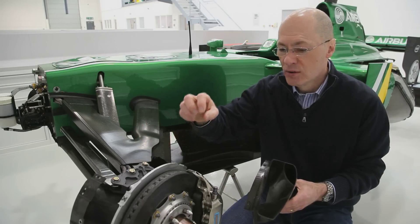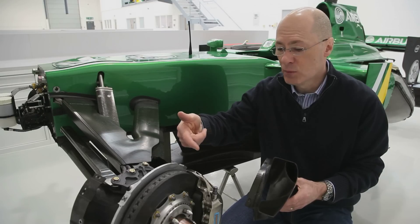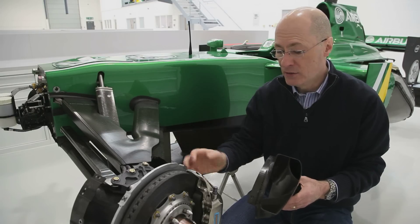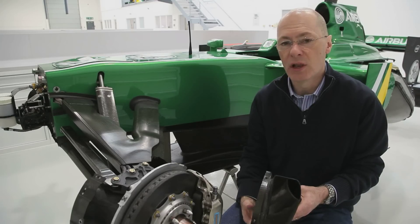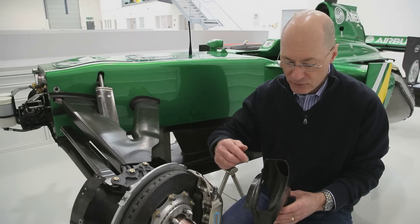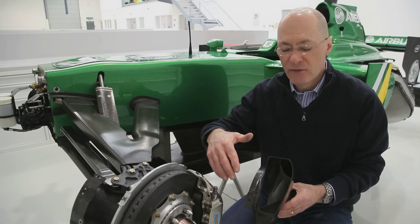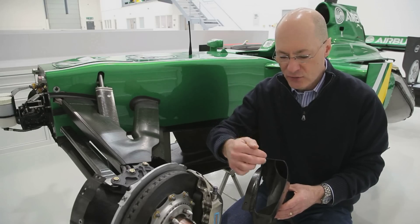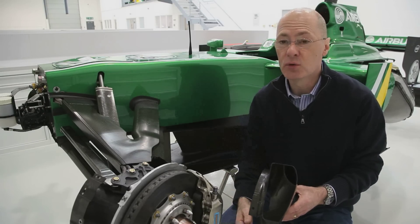The air being captured by the duct is fed through the hub assembly to cool very directly the disc, because this is the highest temperature component in the system. The pads and the caliper run at a cooler temperature, but nevertheless it has to be controlled. You'll see in all of the cars various means of differentiating between caliper and disc cooling.